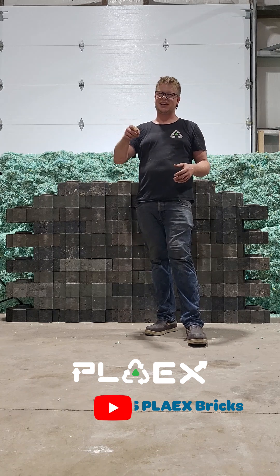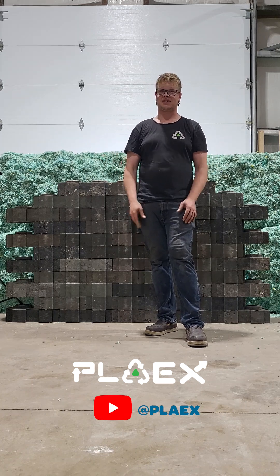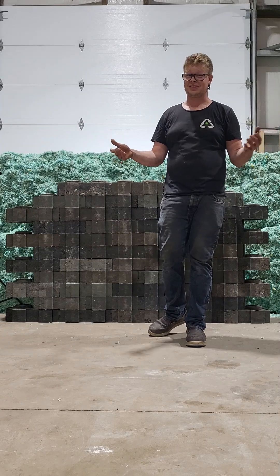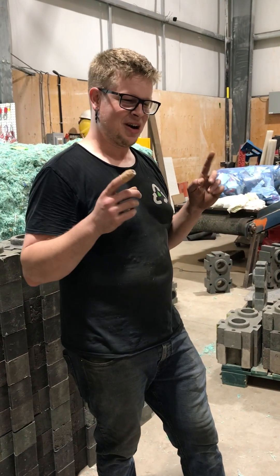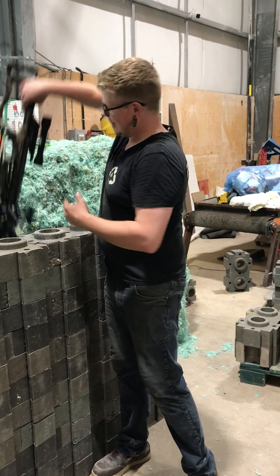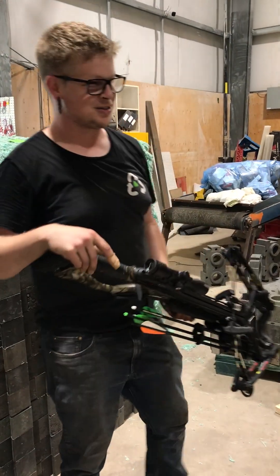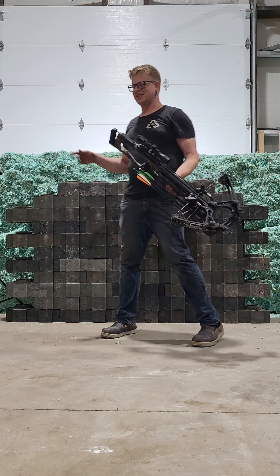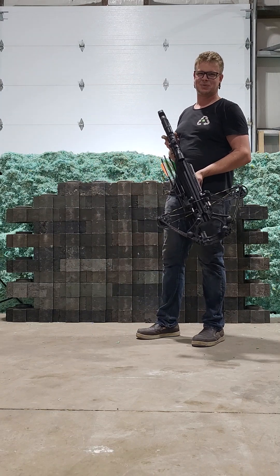If you haven't seen yet, go over to at PlayX on YouTube to check out our tractor test video. Some of you had some questions as to if we could hold up to some other things, so today we have something really fun for you. One of our fans asked if it would hold up to arrows. Today we're gonna test this out — let's see how this wall holds up to a couple of arrows out of a crossbow.